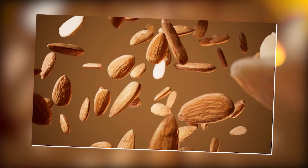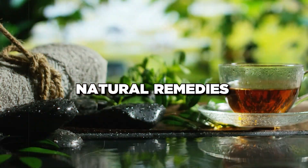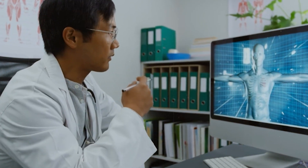Incorporate these foods into your diet as part of a balanced and healthy eating plan. While natural remedies are beneficial, sometimes medical intervention is necessary. Let's explore some conventional treatments.